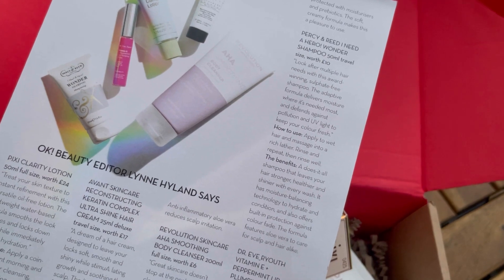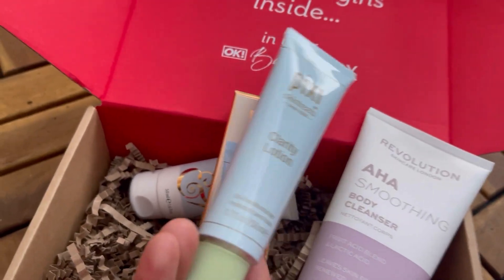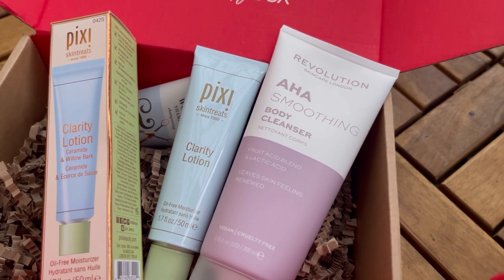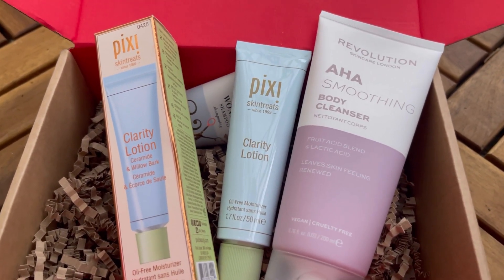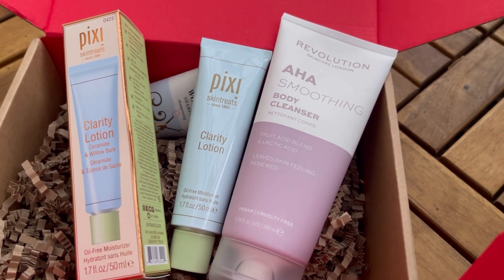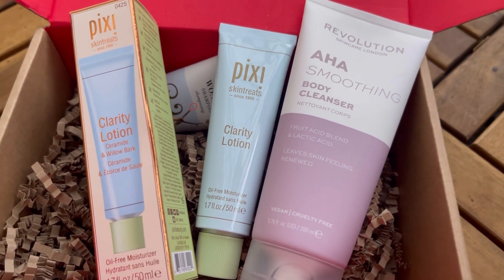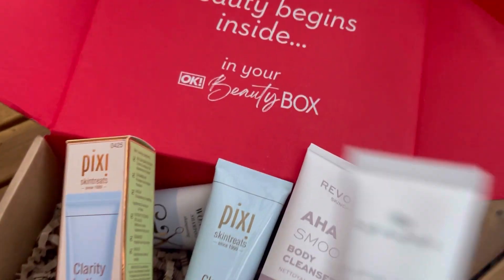This is the Pixie Skin Treats Clarity Lotion oil-free moisturizer out of the box. It says: 'Treat your skin texture to instant refinement with this versatile oil-free lotion — the lightweight water-based formula smooths the look of pores and locks down shine while boosting hydration.' Just a coin-size amount is enough for morning and evening after cleansing, toning, and using a serum. It tackles pores and shine, adds lightweight hydration, gives a matte finish, and works as a makeup primer. Suitable for all skin types.